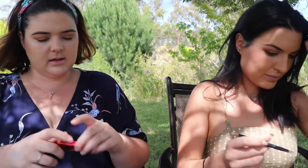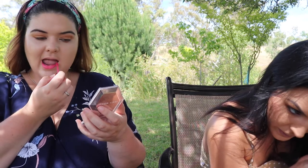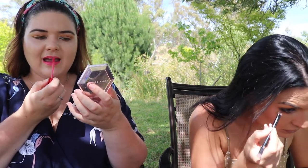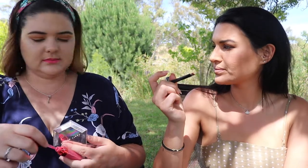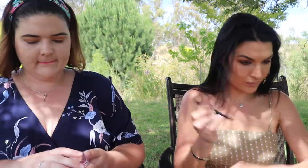Prue applies Jeffree Star lip color in Romeo — a coral pink that looks very bright. She mentions she needs to practice tight lining, which is putting color underneath the top lash line. Kate's boyfriend Maritza always wants to know the YouTube makeup terms, and Prue knows them from watching so many beauty videos. Kate thinks the lip color looks nice.